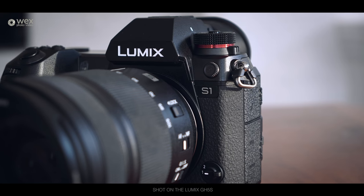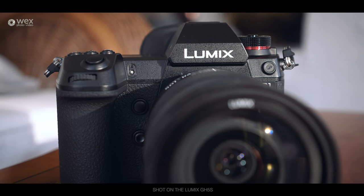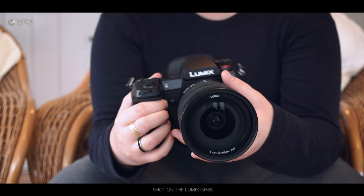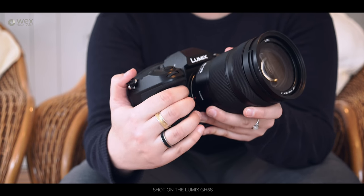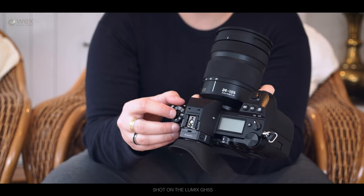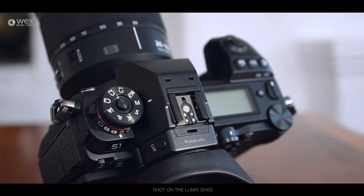Body-wise: magnesium alloy chassis — it feels like a tanky GH5 or G9, a beefed-up version of those cameras. Same sort of weather sealing, works down to minus 10 degrees, which is pretty cold. It's got a very nice rubbery exterior so you get a good grip. There's a big grip on the front so you never feel like you're going to drop it, and the same with the thumb grip on the back. Buttons and dials are very Panasonic — a lot going on, which is good — and the mode dial is lockable.